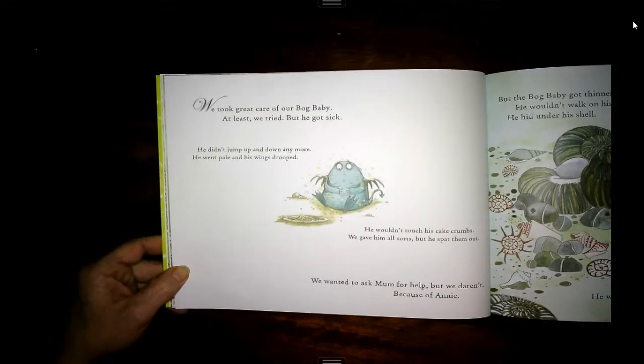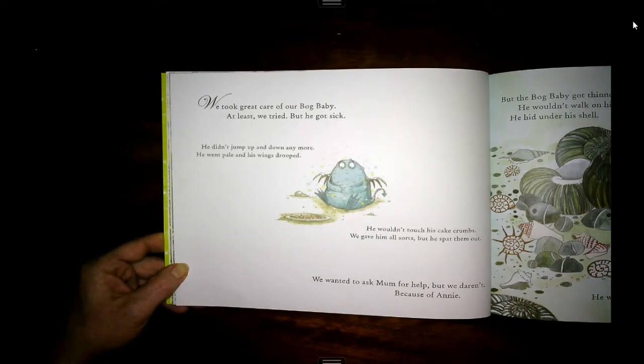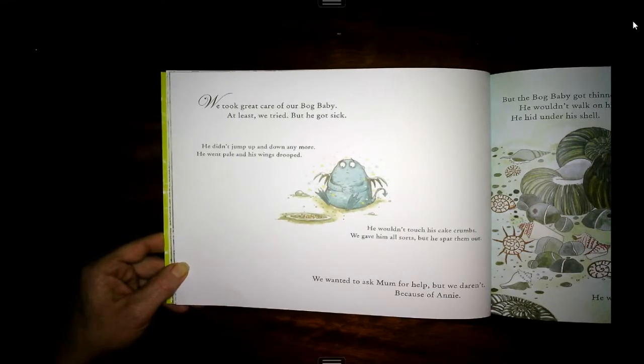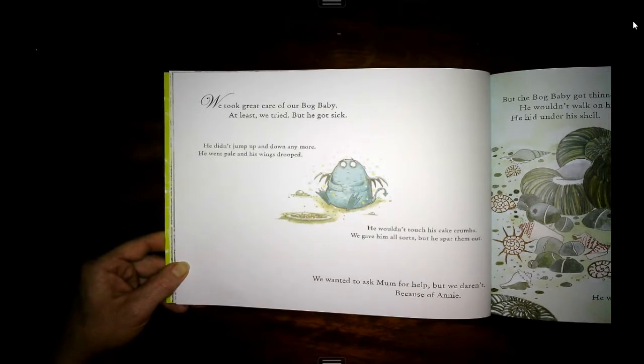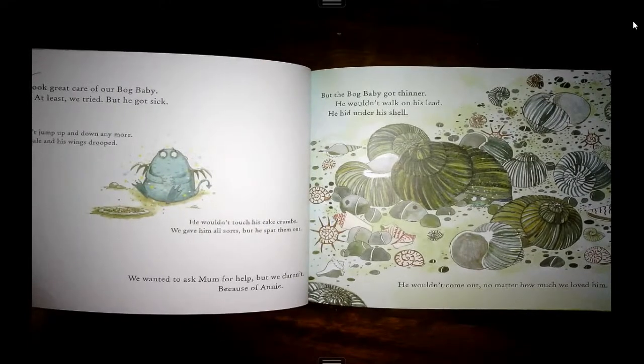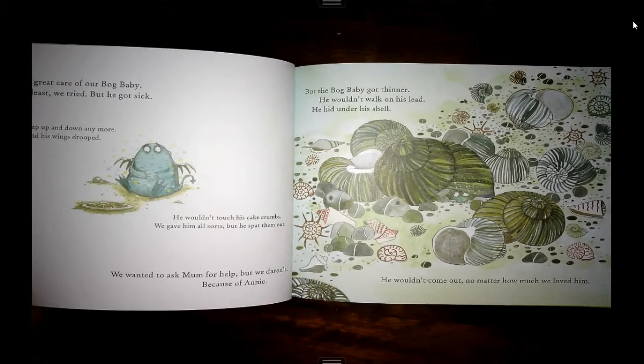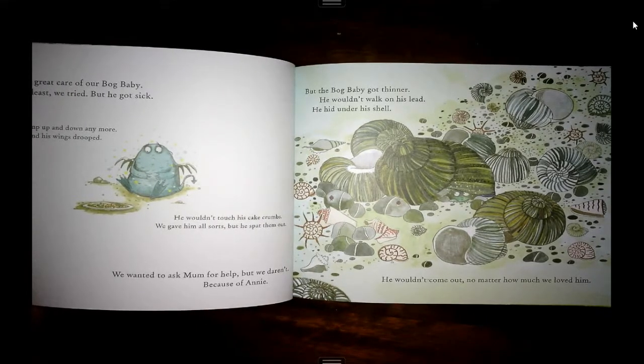We took great care of our bog baby. At least, we tried. But he got sick. He didn't jump up and down anymore. He went pale and his wings drooped. He wouldn't touch his cake crumbs. We gave him all sorts, but he spat them out. We wanted to ask mum for help, but we didn't because of Annie. But the bog baby got thinner. He wouldn't walk on his lead. He hid under his shell. He wouldn't come out, no matter how much we loved him.